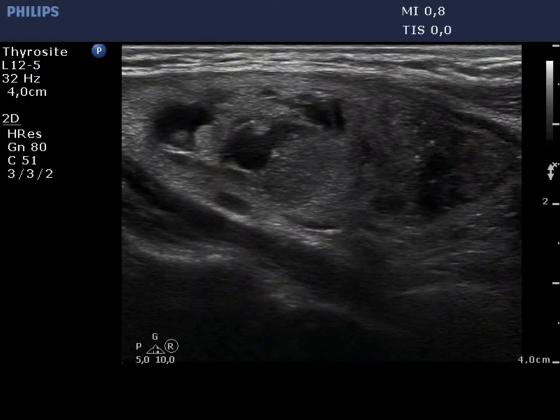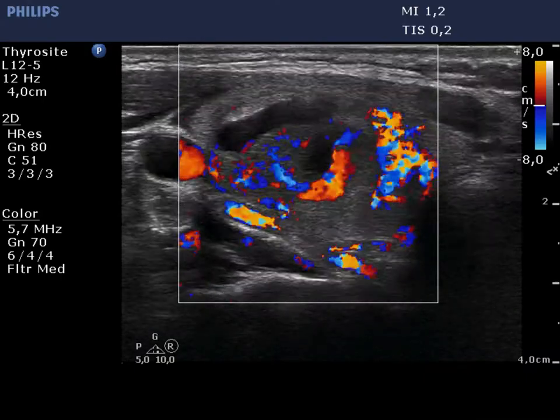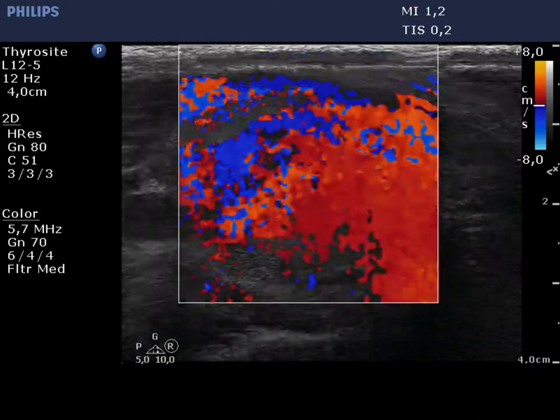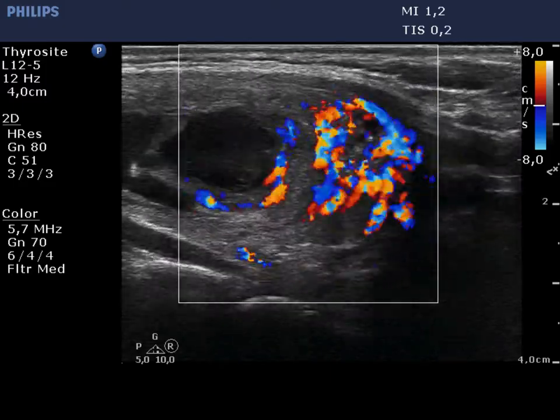Longitudinal scan reveals that the hypoechoic nodule is located outside the larger cyst. The vascularization of this area is irregularly increased.